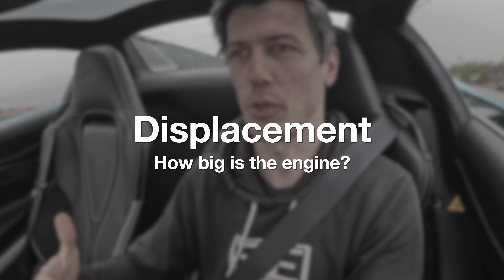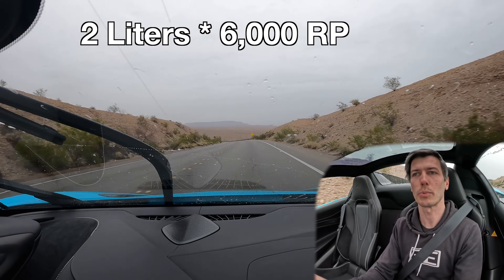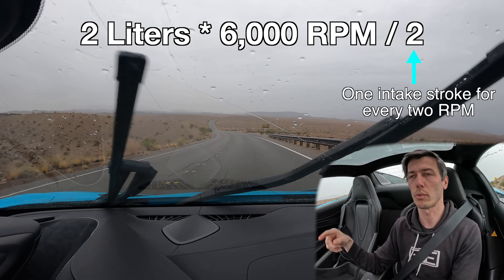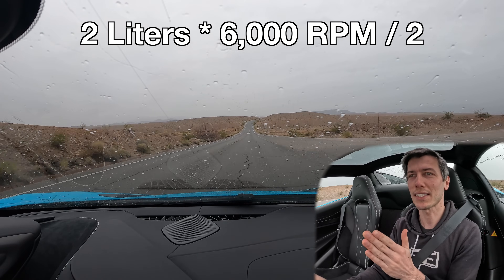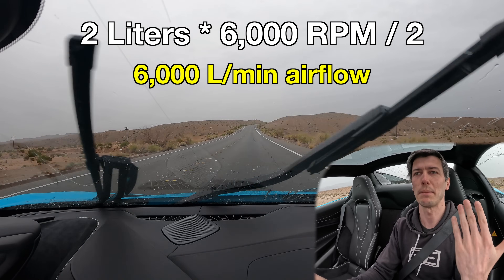As far as displacement, this is the swept volume of an engine's piston — basically, how big is the engine? The theme here is we want more air to go through our engines. So let's say we have a two-liter engine that maxes out at 6,000 RPM. To find out how much air we have to work with, you take two liters, multiply by 6,000 RPM, divide by two because you have one intake stroke for every two revolutions of the crankshaft — one for every two RPM. So two times 6,000 divided by two gives us 6,000 liters of air at max RPM to work with.